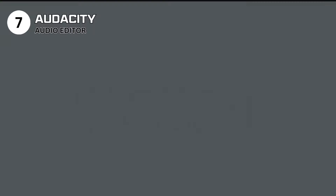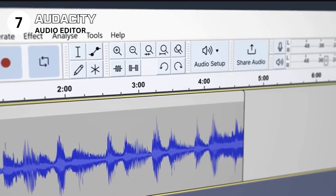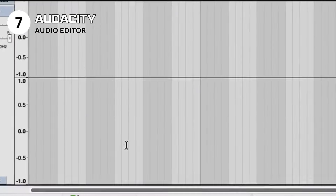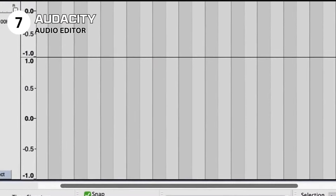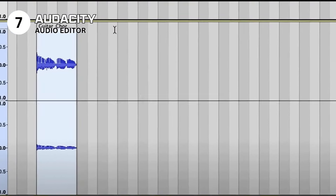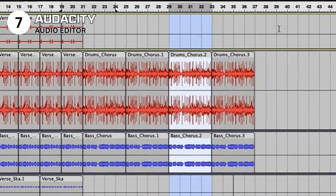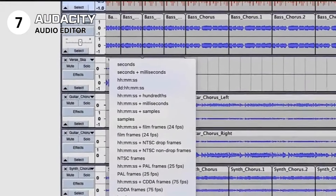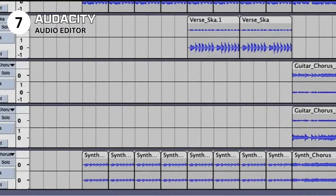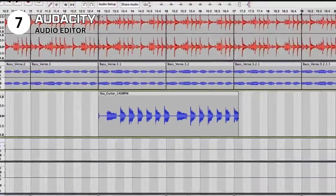Hitting a high note in the seventh position is Audacity, the open-source audio editing champion that turns your computer into a recording studio. Whether mixing a podcast, editing music tracks, or cleaning up recordings, Audacity offers robust tools for professional-quality audio production without the professional price tag. Pros: versatile editing tools with comprehensive features for recording, editing, and mixing audio. Supports a wide range of audio formats. Expandable with plugins to enhance functionality. Cons: some users may find the interface less intuitive compared to commercial software, and the depth of options can be daunting for beginners.